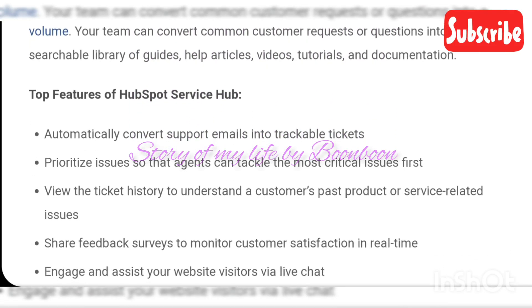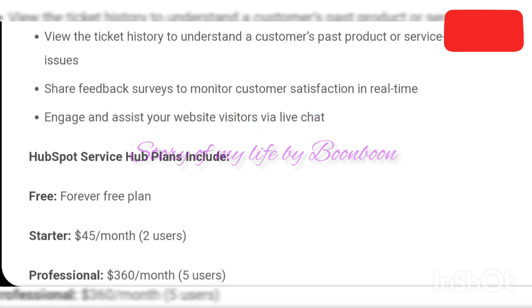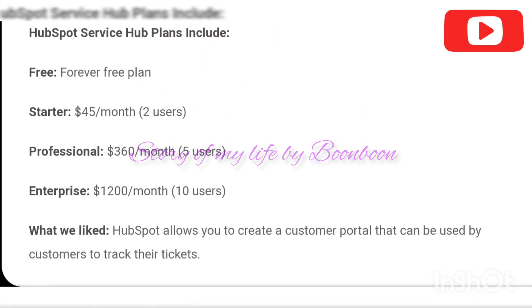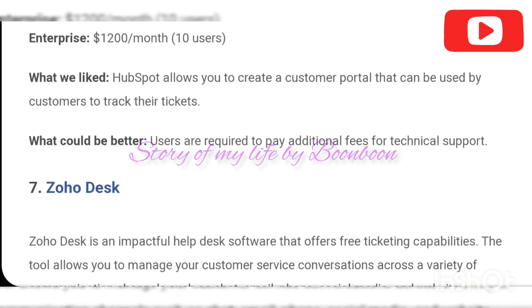Seamless integrations: help desk systems can also be integrated with third-party tools, so instead of switching between multiple tools, your agents can achieve the same tasks from a single interface. This allows agents to get a 360-degree view of customer data.